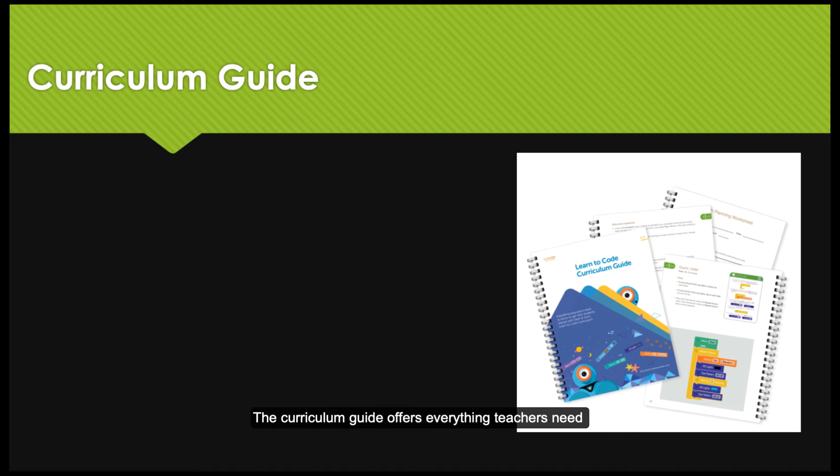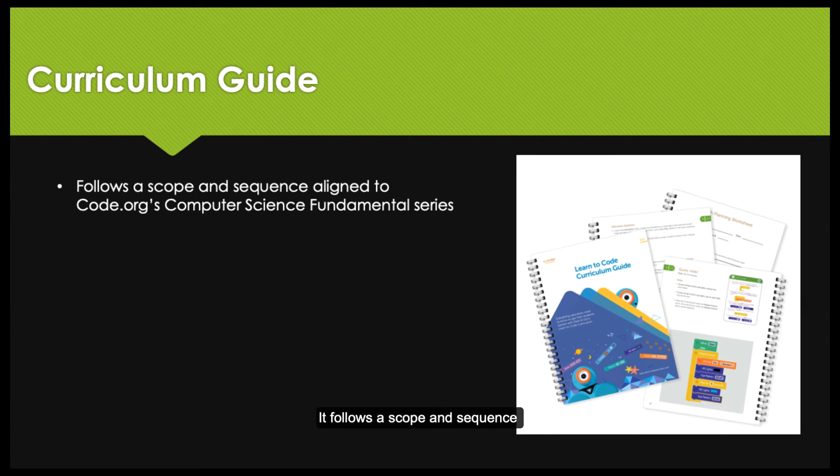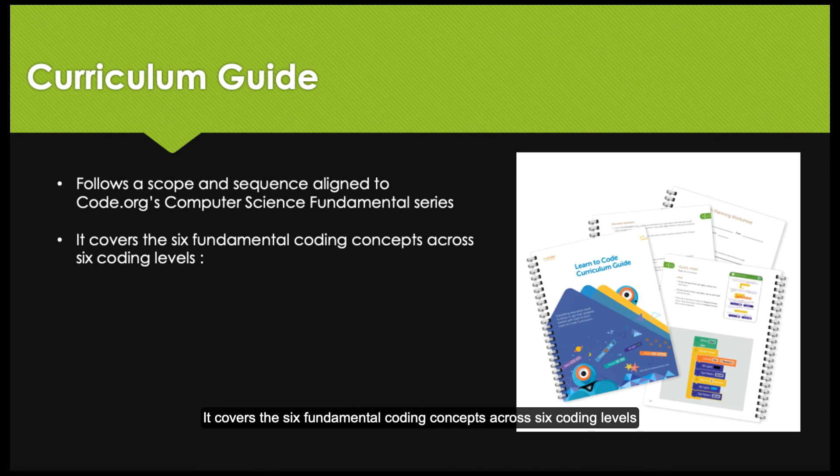The Curriculum Guide offers everything teachers need to help students learn about programming concepts and apply them in games and challenges. It follows a scope and sequence aligned to Code.org's Computer Science Fundamentals series, and covers the six fundamental coding concepts across six coding levels.